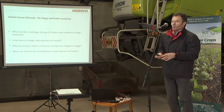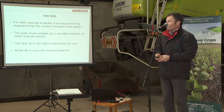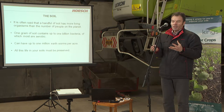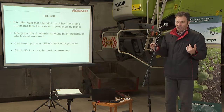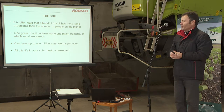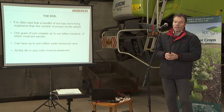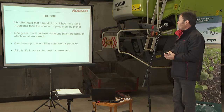These are some questions that John put on an email a couple of days ago. As we go through the presentation, hopefully we'll answer most of those. On the soil — it's often said that a handful of soil has more living organisms than the number of people on the planet. There's a lot more life underneath the ground than there is above it. One gram of soil contains up to a billion bacteria. In one acre, you can have up to a million earthworms if they're in the right conditions. So all this life in your soil must be preserved.